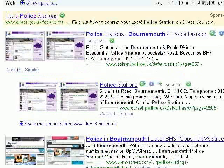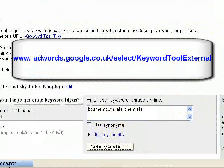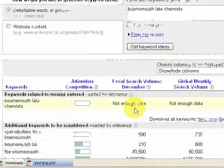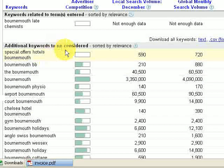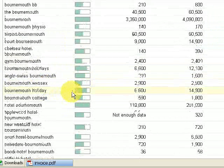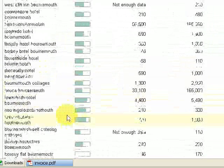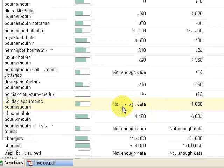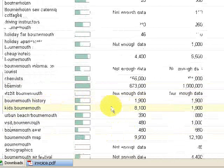Let's have a look at Google search terms. I've already entered this to save time — I've typed in 'Bournemouth late chemist'. It actually doesn't show enough data for this, but it gives you some ideas of keywords that have been used with the word Bournemouth. Most of these are hotels. You can advertise driving instructors in Bournemouth — 220 people searched in December for that. Bournemouth history had 1,900 searches in December.